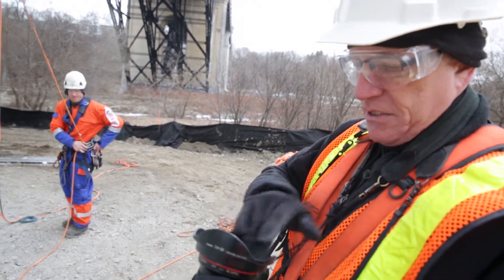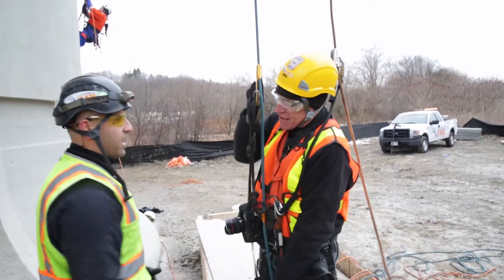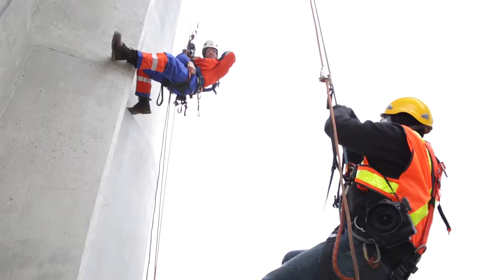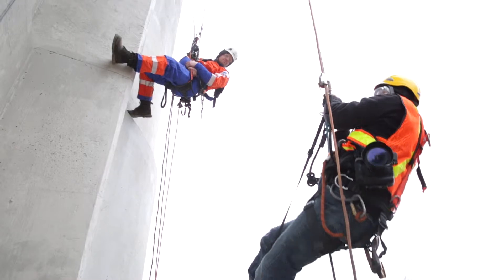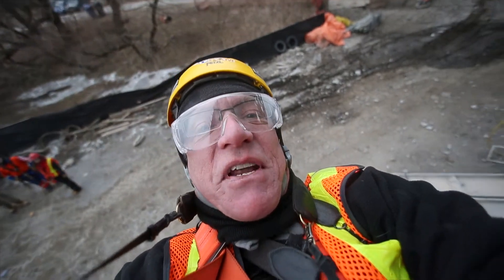Nice and dusty. This is worse than Afghanistan up here. Pretty high up. Just another day at the job.